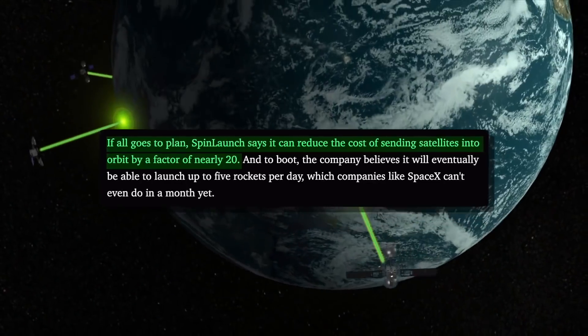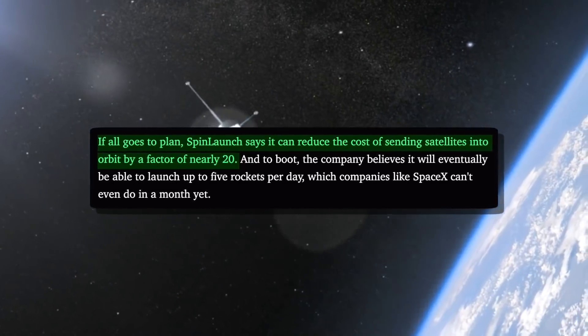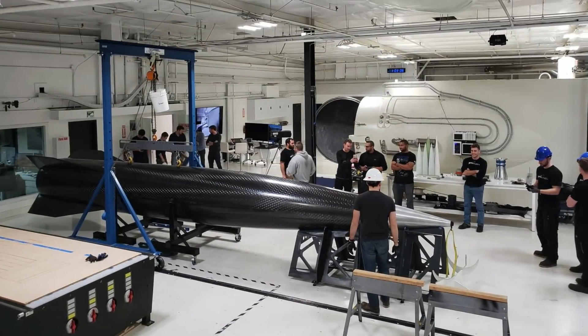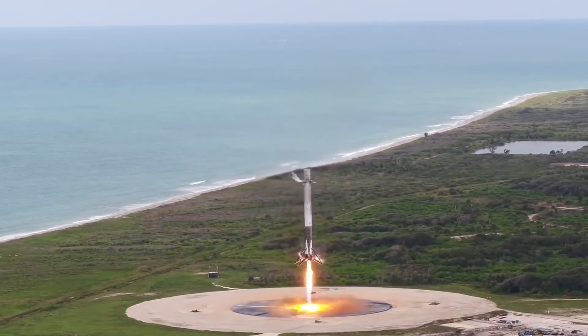If all goes according to plan, SpinLaunch says it can reduce the cost of sending satellites into orbit by a factor of nearly 20, which is absolutely nuts to think about. The company also believes that it will eventually be able to launch up to five rockets per day, which all other launch companies can't even do in a month yet.